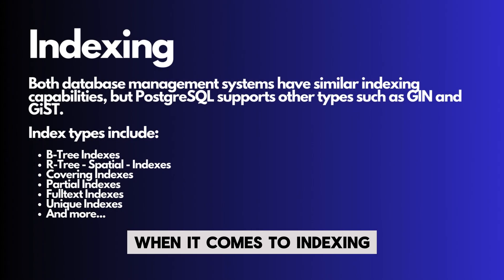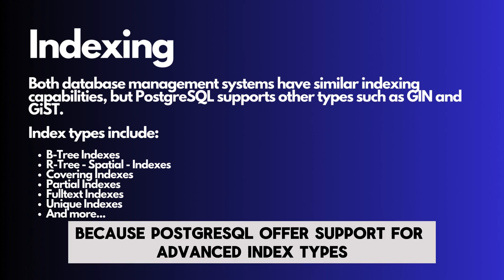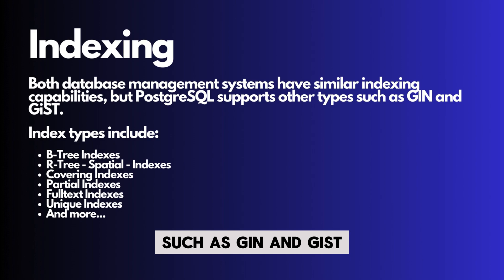When it comes to indexing, both database management systems offer support for various kinds of indexes, but PostgreSQL offers support for advanced index types such as GIN and GiST.